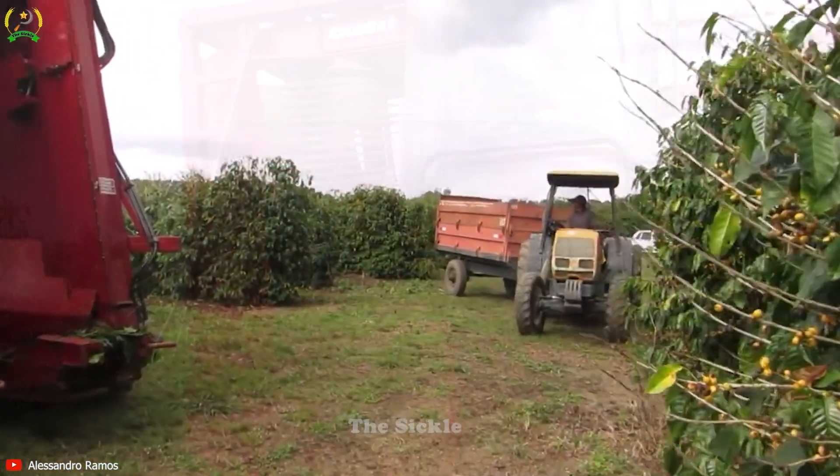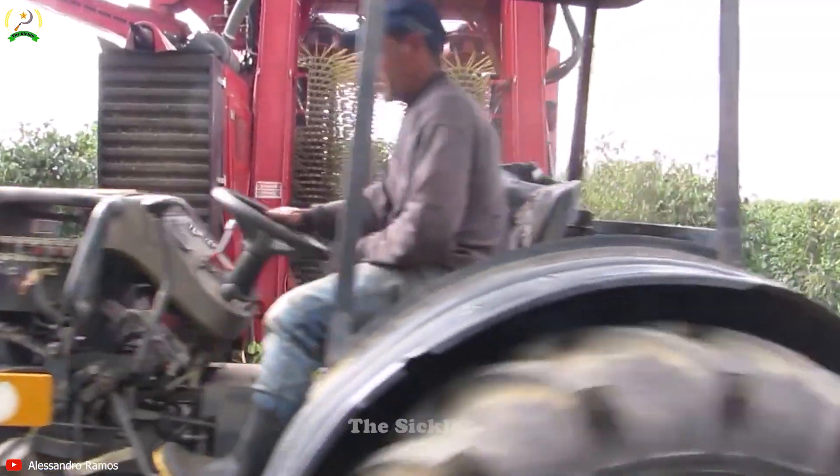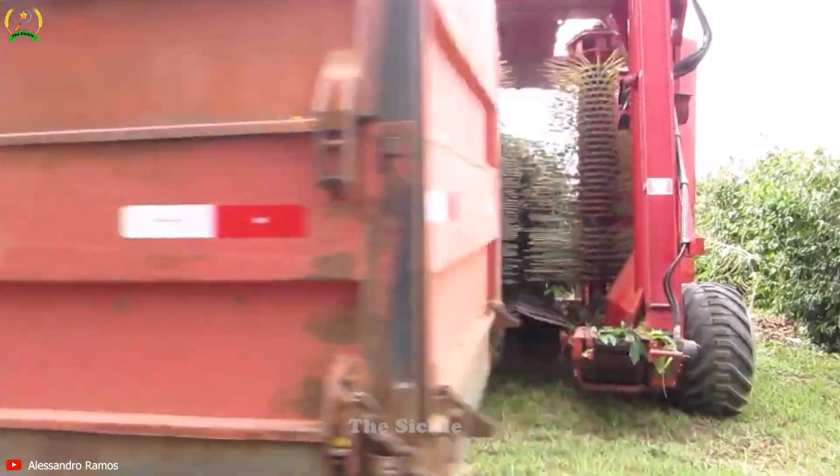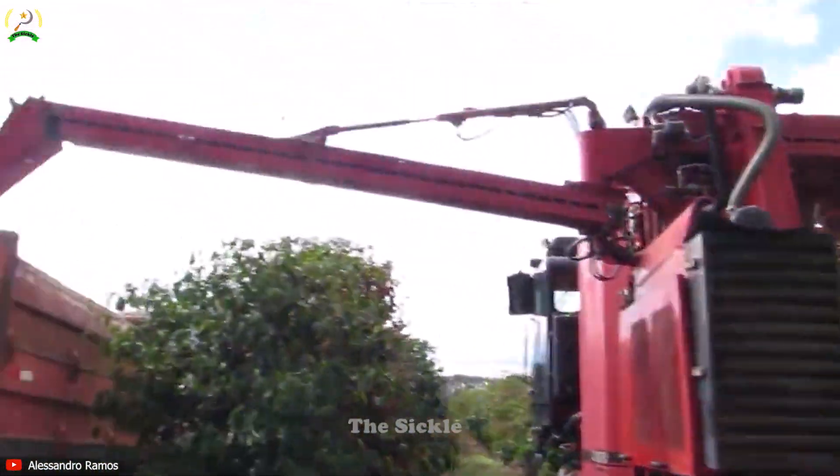Do you like to drink coffee? Are you curious about how the coffee harvest is done? Let's explore the revolution of mechanization of coffee harvesting, a game-changer in the coffee industry.